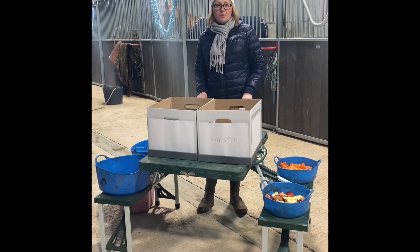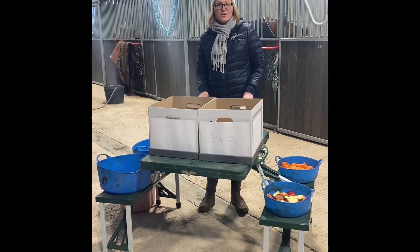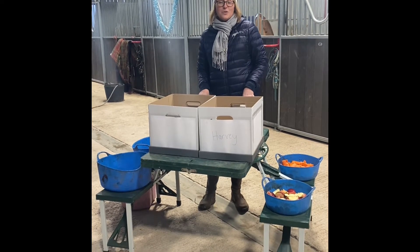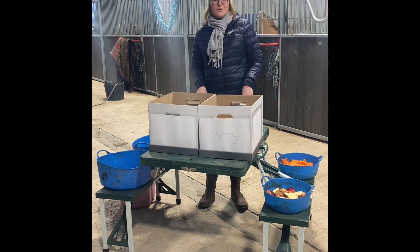Today I'm going to be showing you some enrichment boxes that I'm about to give to three lucky horses who are Kicking Horse Ambassadors — a little Christmas gift from Kicking Horse to them.